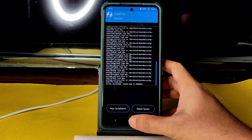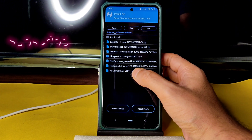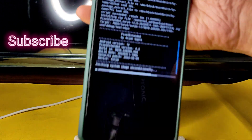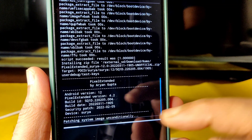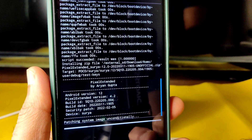Go back to the home section again, select Install, and select the ROM zip file. In this video I'm showing Pixel Extended 4.2 with Android 12, February security patch, and a build date of March 11th. It takes a little bit of time to flash the ROM — wait until it gets flashed.